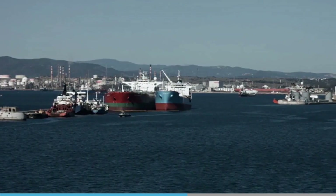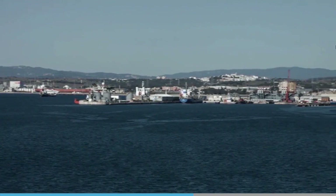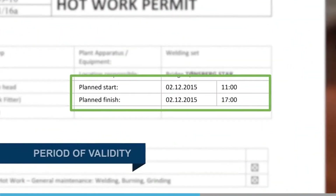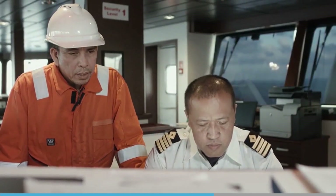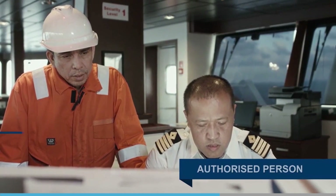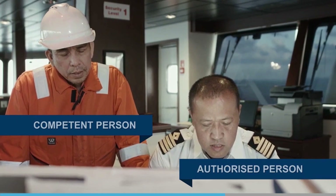Company procedures may require additional authority from a superintendent or other authorised person in the office. If the vessel is in port, other agencies may also need to be approached. A period of validity will be added to the permit, determined by the risk assessment and the company SMS. The period of validity is always short and the work must not continue outside the time stated. If consent is given for work to commence, the authorised person will sign the permit, and the competent person is then able to accept responsibility for the operation.